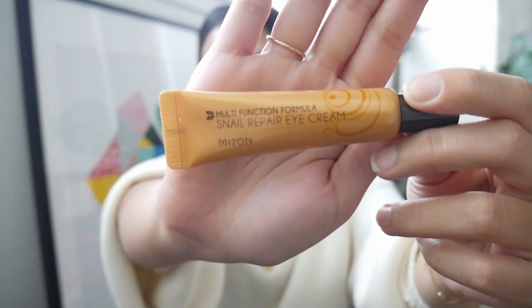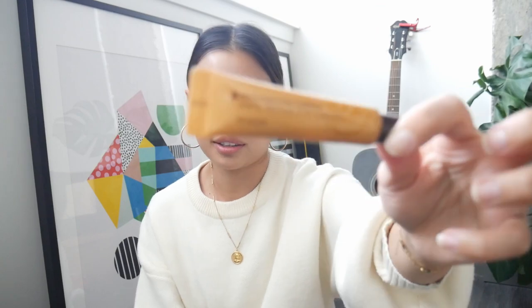I also got this Snail Repair Eye Cream from Mison. I've been using this for a few weeks and actually I don't notice any difference, but it's so good to take care of your under eyes.